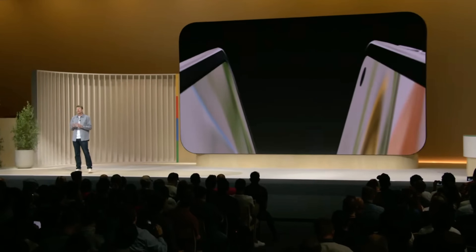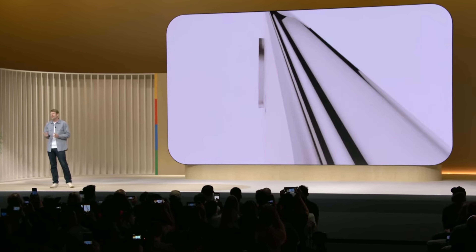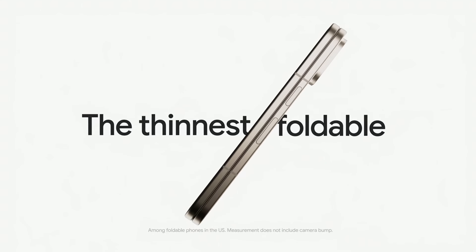Now, all those Pixel enhancements are also coming to our most forward-looking, most versatile phone, Pixel 9 Pro Fold. It's noticeably thinner and lighter than our first-gen foldable. When it's folded, it has the same size display as Pixel 9 Pro and comparable thickness, too.